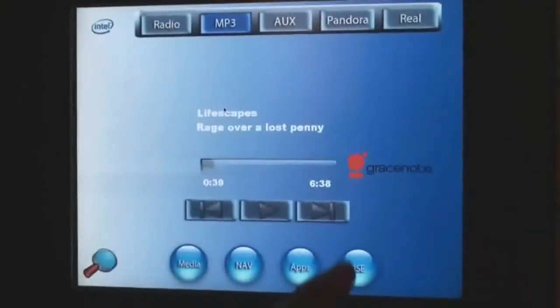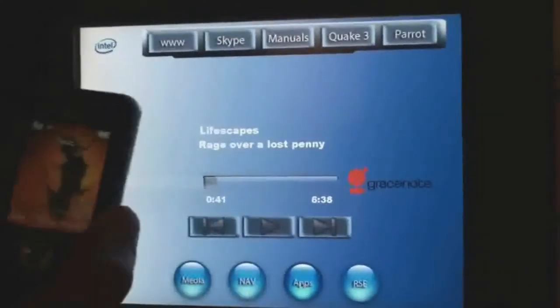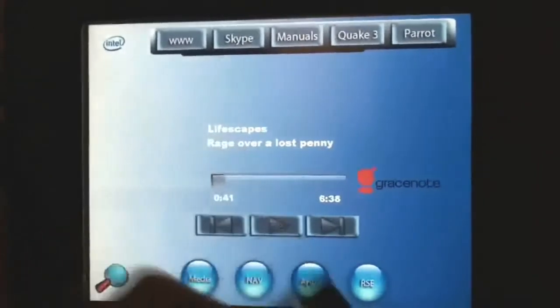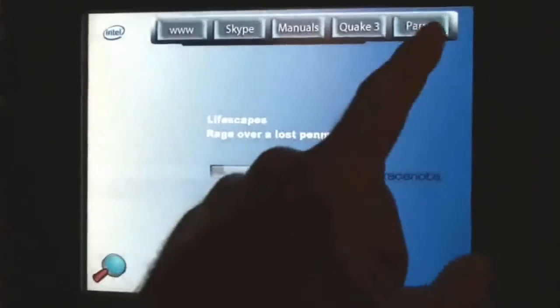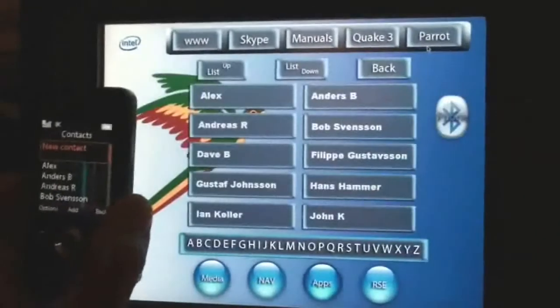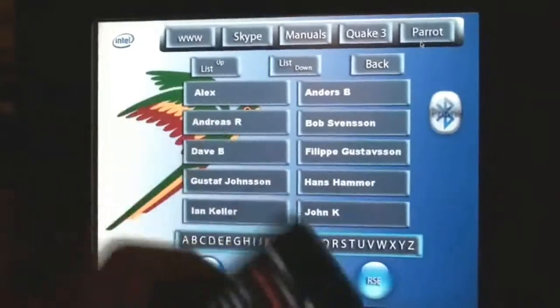Let's move on to the application menu. We can start by looking at an application from Parrot. Here I will demonstrate phonebook synchronization using Parrot software. The phonebook is now synchronized and it is possible to do a hands-free mobile call over Bluetooth.